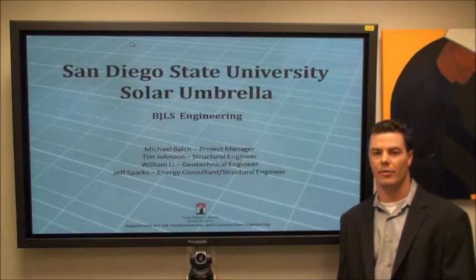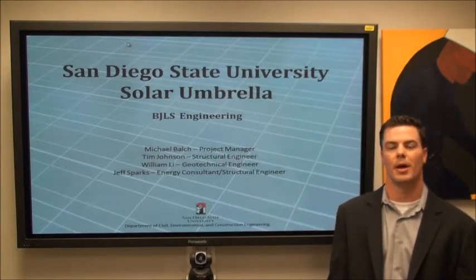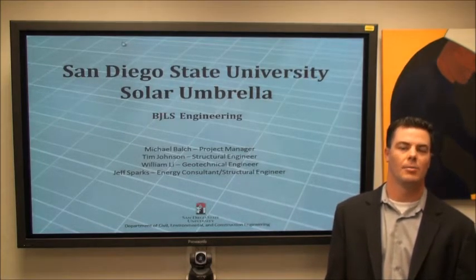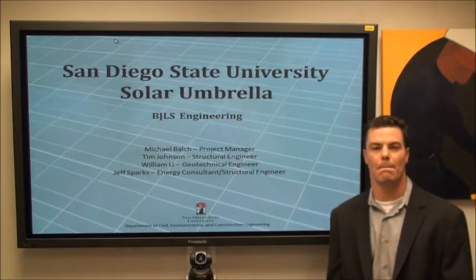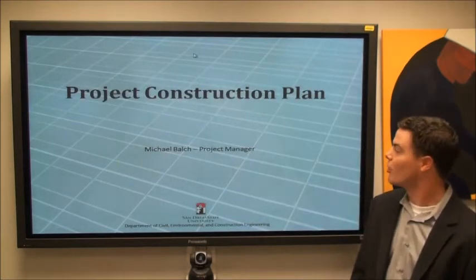Our team members consist of myself, Michael Balch as construction manager, William Lee as our geotechnical engineer, Tim Johnson as our structural engineer, and Jeff Sparks as our solar engineer and structural consultant. Following is a brief explanation of our construction plan.